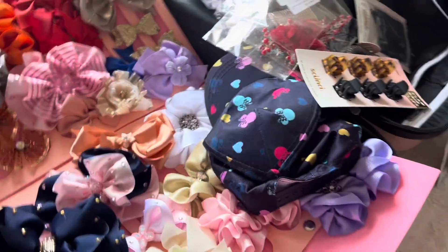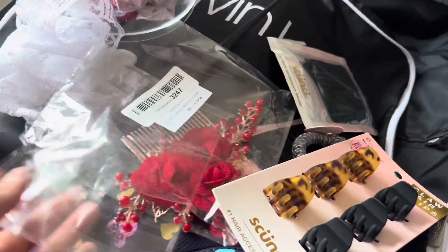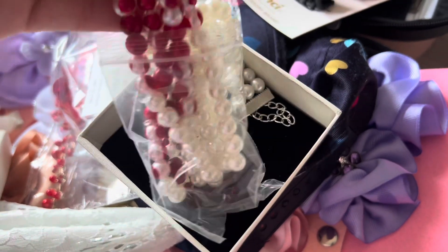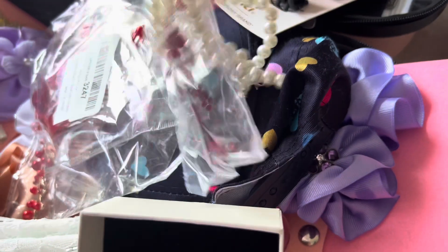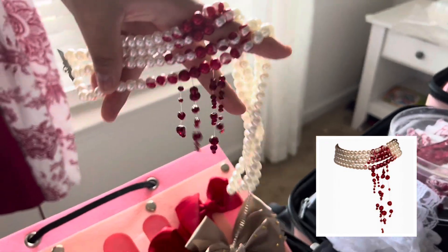Moving on to accessories and nicer things — my dress. I bought it on Amazon and I'm so excited because I also got the big fluffy skirt to go with it. I just love the colors — the red symbolizing the blood, of course. It's Vampire Diaries. I'm going to combine it with a Katherine Pierce-inspired hairstyle. I also bought this beautiful pearl necklace that's got blood dripping down from it, with drips that fall off the side. I'm going to wear this with some pearl earrings.